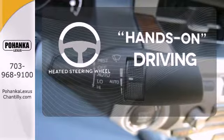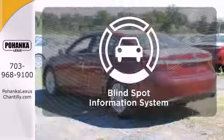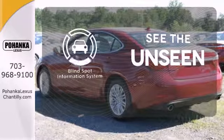You'll want to keep both hands on the heated steering wheel. Negotiating traffic has never been easier thanks to the blind spot indicator.